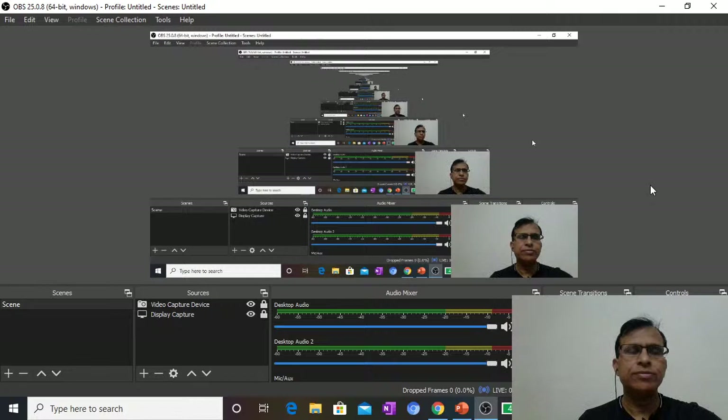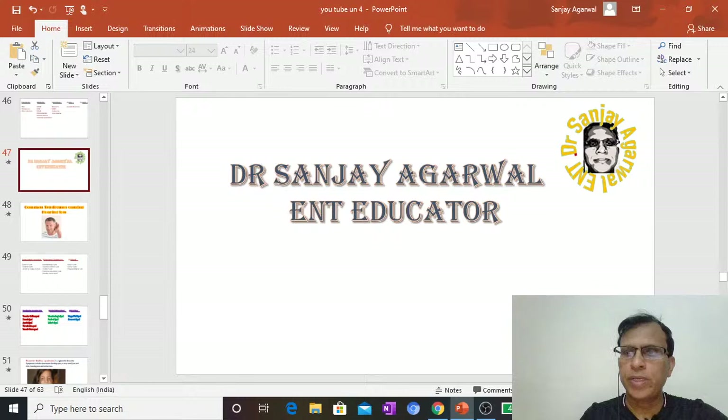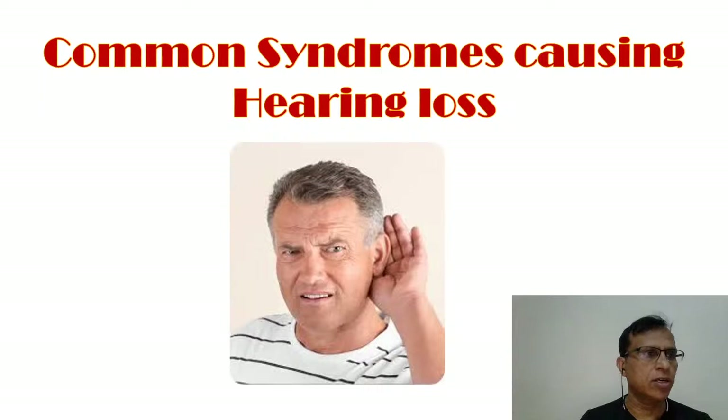Hi everyone. Today we have a new session of ENT, a 30-minute session, and we are going to deal with a topic which is common syndromes of ENT that causes hearing loss. So this is going to be our topic of the day: common syndromes of ENT causing hearing loss.